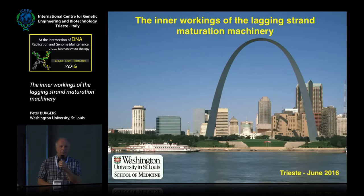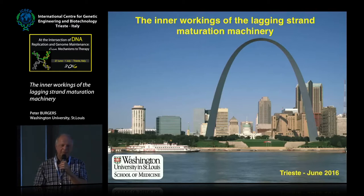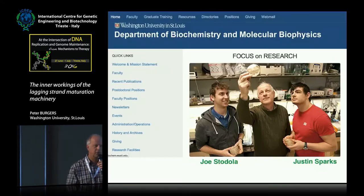I'll be talking as a biochemist about a problem which has existed for a long time, and that's that of Okazaki fragment maturation. But first I'd like to introduce the person who did the work.